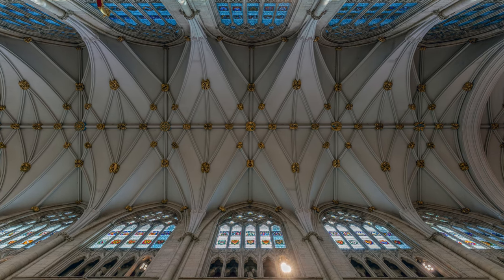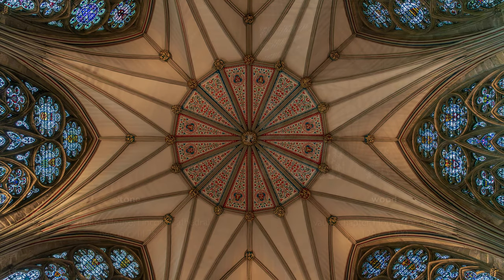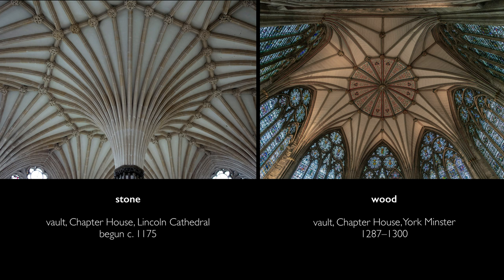They were able to pull this off because the vaults are not stone — they're wood, which is much lighter and has much more tensile strength. It was also far more economical. The same strategy was used in the chapter house, although at first glance it seems as if we're looking at a painted stone vault. We're actually looking at wood.